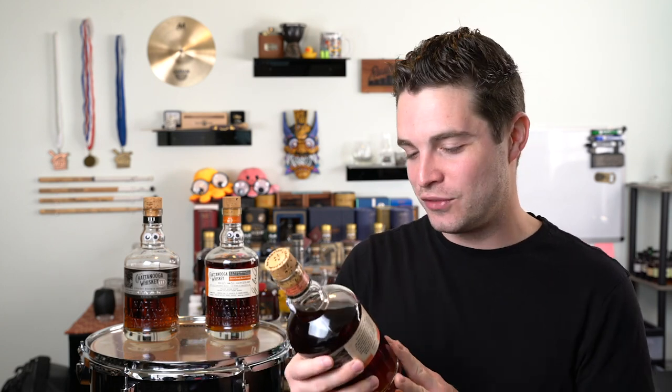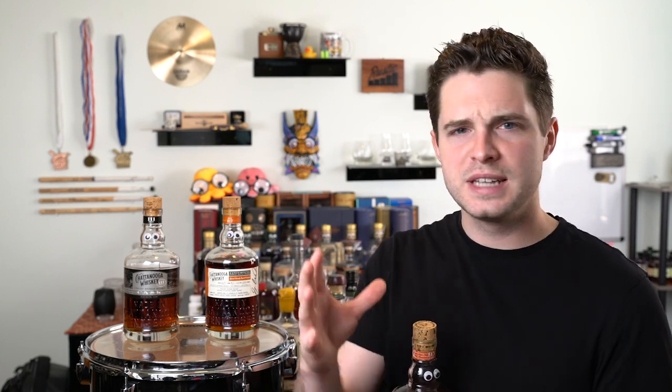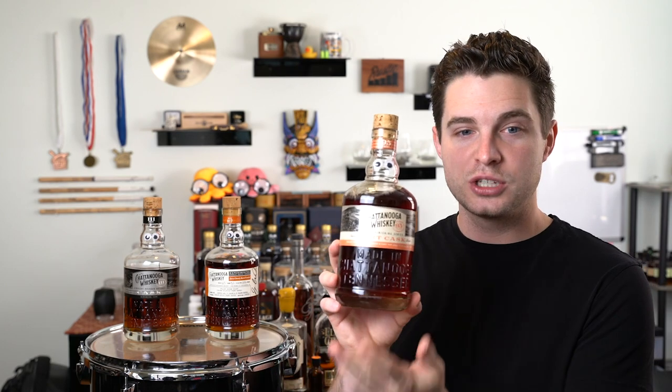This is non-chill filtered, which is amazing — especially for a lower proof product. Kudos to Chattanooga Whiskey. Finished in Tawny port barrels. Now for the age: the whiskey is greater than three years, and the finishing time is greater than six months — so you could just add a day onto those and that might be it. It's a funny way to put it, but that's fine. At least three years aged and at least six months in the port cask, which is a good amount of time. Batch size is six to seven barrels. This looks like it's going to be a mainstay offering in the barrel finishing series.